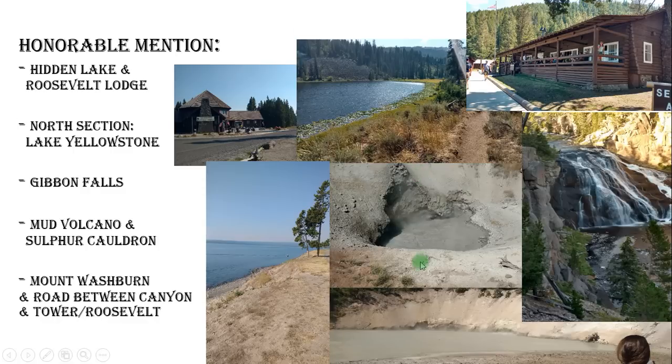More honorable mentions: Mud Volcano and the Sulphur Cauldron. Also Gibbon Falls — one of the last things we saw, on our way out heading toward West Yellowstone and leaving the park. It's a stunning, beautiful waterfall. There's also a really cool road between the Grand Canyon of the Yellowstone and Tower Roosevelt that goes by one of the highest points in the park, Mount Washburn. We saw it but didn't have enough time to hike up, though it looked like amazing trails could get you to the top to see the scope of the entire park.